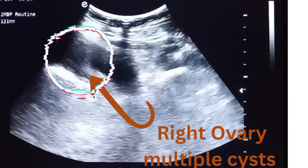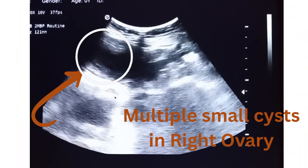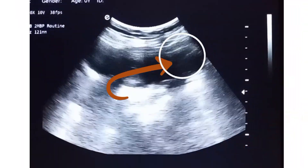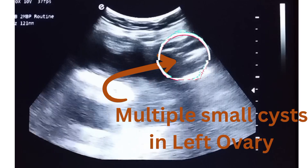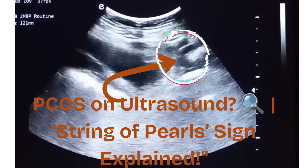Inside the white circle, the left ovary can be seen clearly. The right ovary can be seen here with multiple cysts. Inside the white circle, the right ovary can be seen clearly. Left ovary is polycystic.